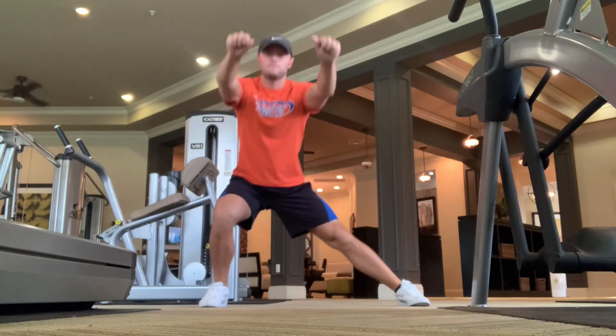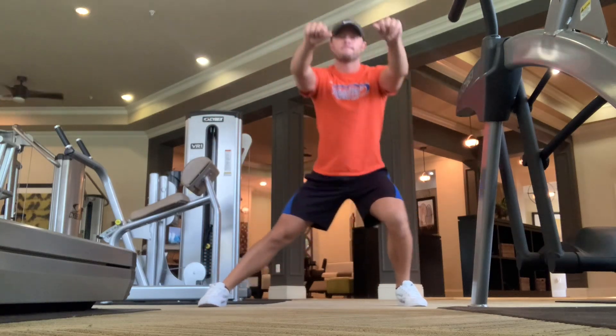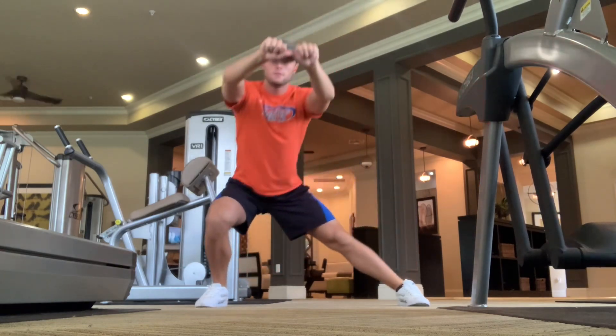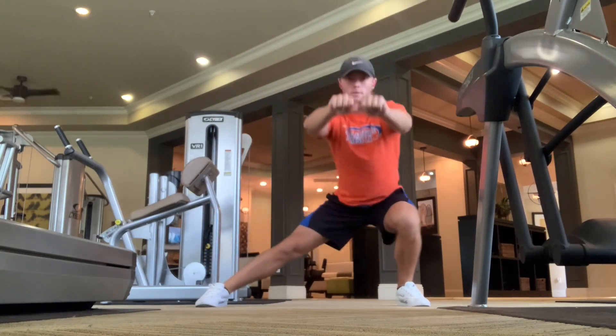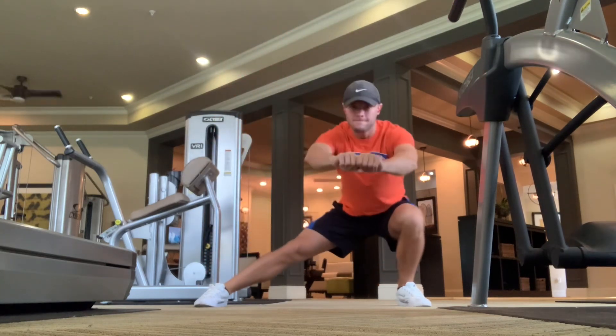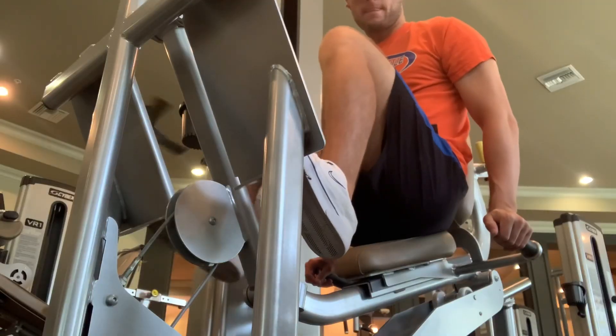Trying to stay in that deep range of motion as possible. And then we'll go into a Cossack squat, really focusing on as deep a range of motion as you can. I still got some work to do, trying to get the butt down to the heels, but really open up the hips, get the adductors firing a little bit, and open up the hips as much as possible.